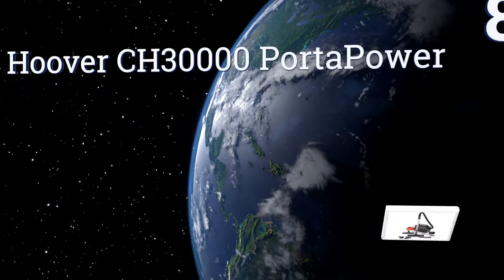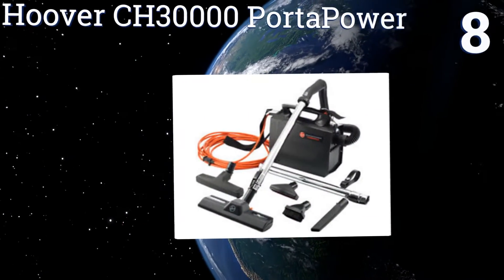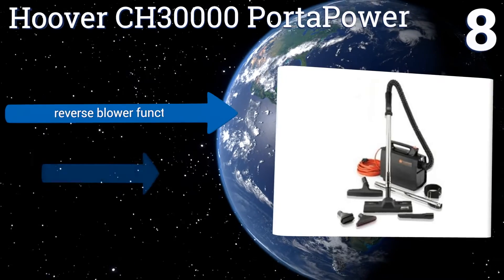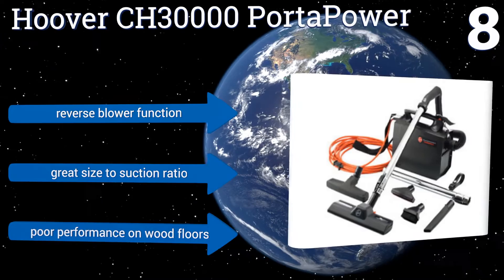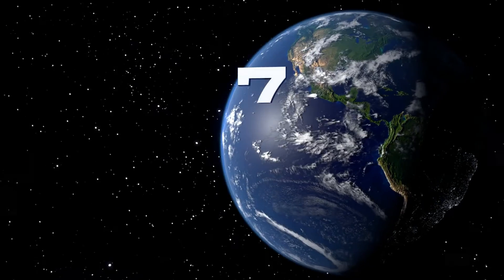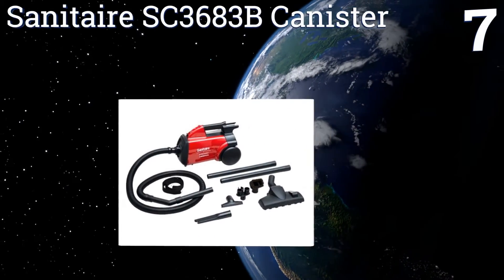At number eight, if you don't like the idea of using disposable bags in your vacuum cleaner, the Hoover CH30000 Porter Power comes with a reusable commercial cloth container you can use in lieu of the paper option, which is also available with this model. It includes a reverse blower function and has a great size-to-suction ratio, however it delivers a poor performance on wood floors.